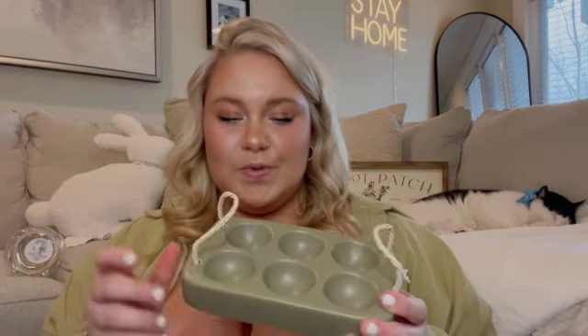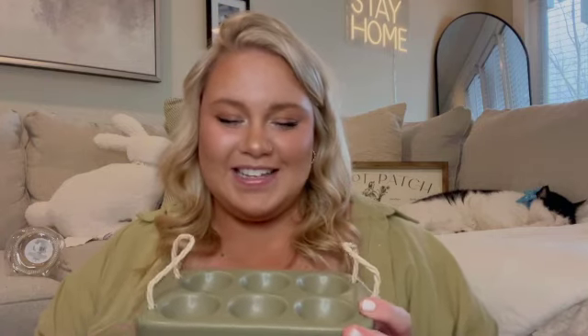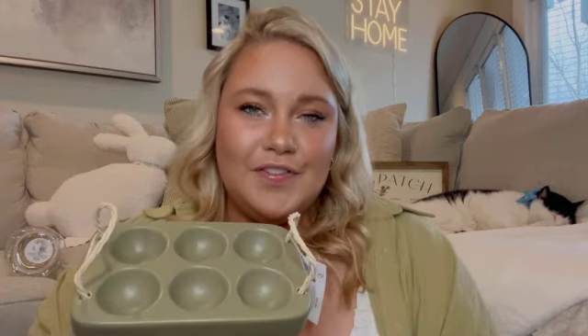Another thing I got from Target is this little egg crate. I think they have these in a couple of different colors, and if I remember correctly, this was $3. This year, Joey and I are not going to dye eggs — we are going to be painting wooden ones. So I thought it would be really fun to display all of the wooden eggs we painted together in this crate, displayed on my TV console or a shelf.